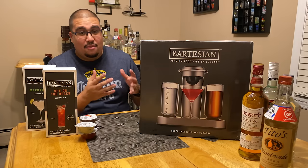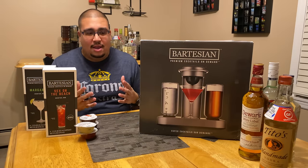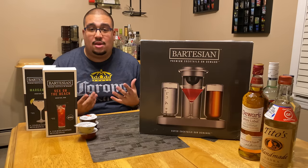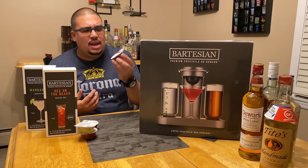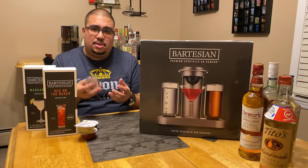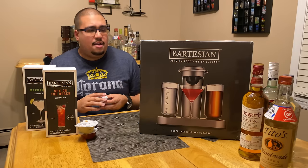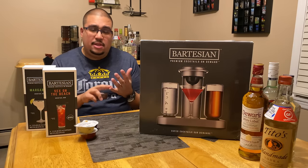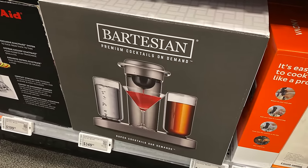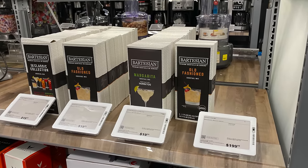What I have in front of me here is the Bartesian. The Bartesian is a very unique product. Just by looking at the packaging you can probably already tell what it is — it's an automated drink maker. It uses capsules, kind of like an automated coffee maker. You take these capsules, put them inside the machine, and it makes an alcoholic drink. You can pick this up at your local Best Buy, JC Penney — it's on sale right now — or via the Amazon link below.